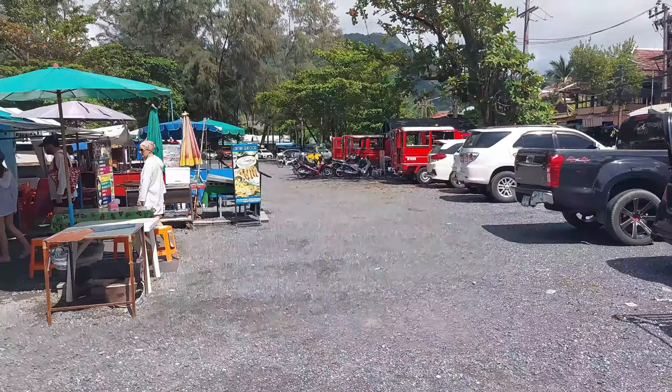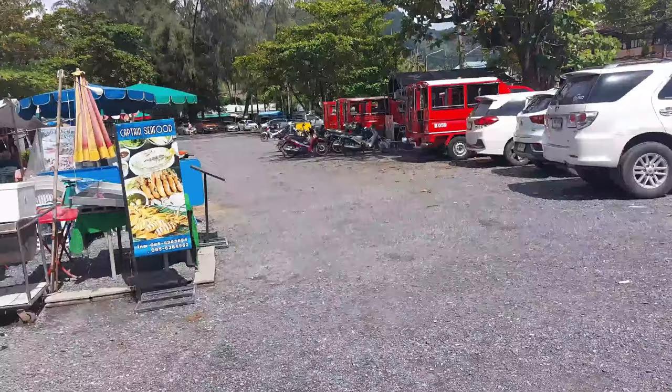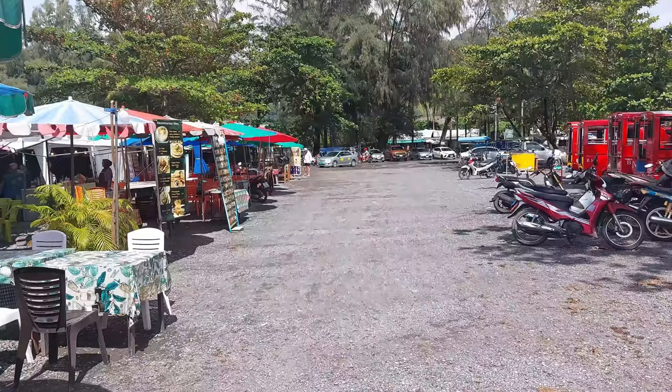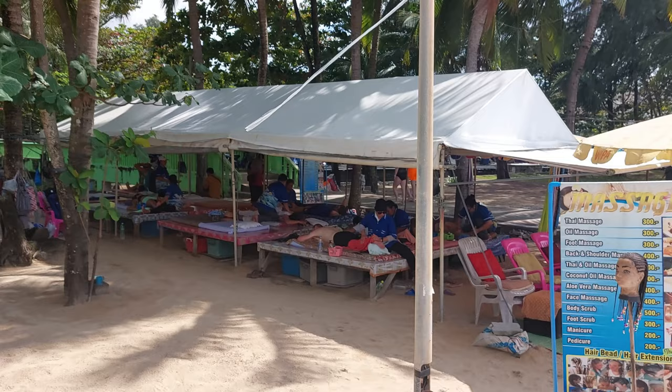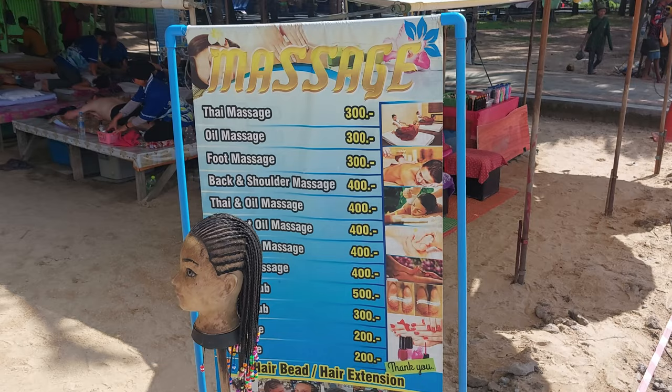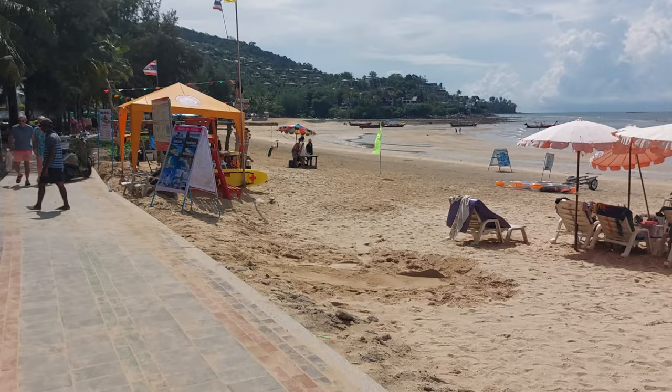Now we're going to go to Kamala Beach itself and show you what's available. We'll wait for the sunset — hopefully there'll be a sunset tonight, but there is a 60% chance of rain on the day of filming. That is the green bridge where you'll enter Kamala Beach. You've got a massage place along this side too. The prices are reasonable — foot massage, Thai massage, all massage at the same price.